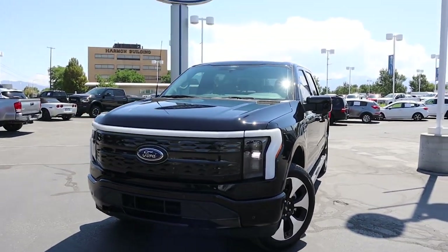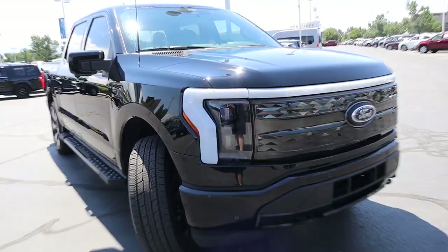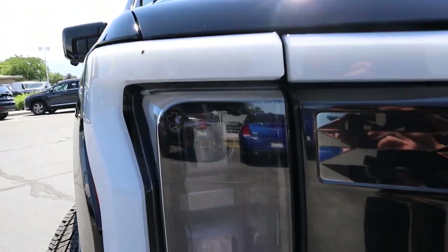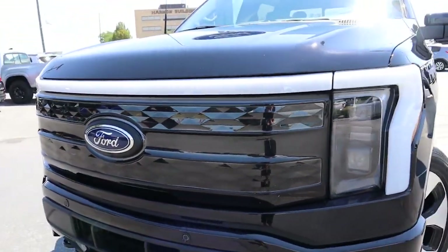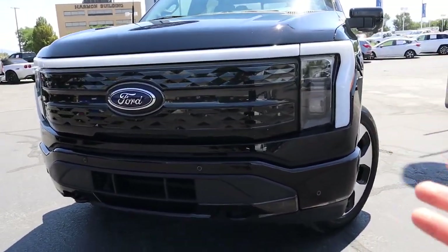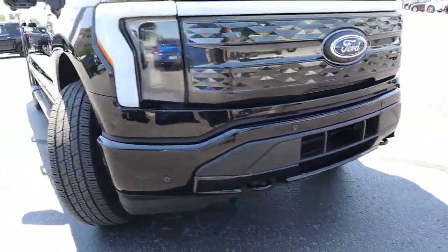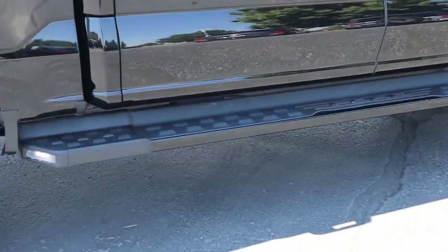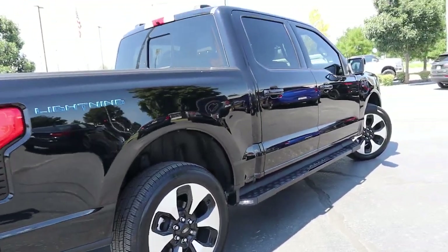One of the main advantages of this vehicle over, say, a Cybertruck or Hummer EV is that this actually looks like a pickup truck. If you didn't really know any better, you would assume this is just a regular F-150. The only item to point out is this light bar, which is becoming a trend on electric pickup trucks, plus dual LED headlamps and this really nice-looking gloss black grille on the Platinum Edition. Obviously you don't need a grille on an electric vehicle, but it's a nice touch that makes it look more like a traditional pickup truck. You also have two tow hooks and parking sensors on the front.